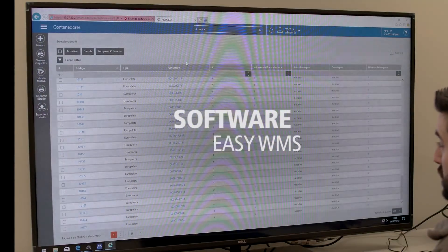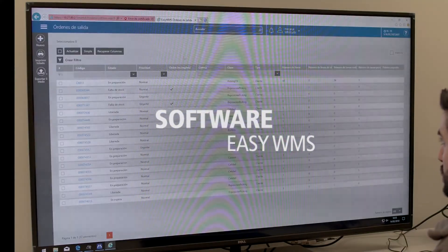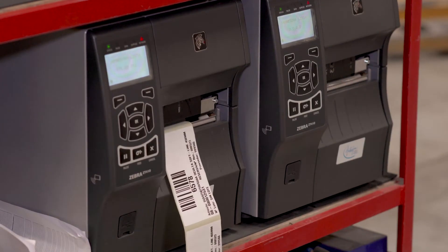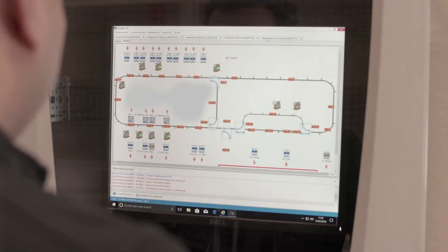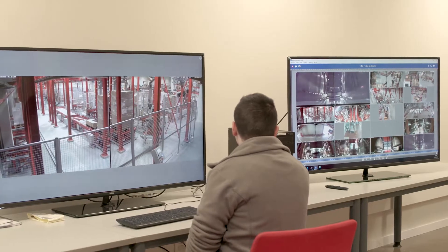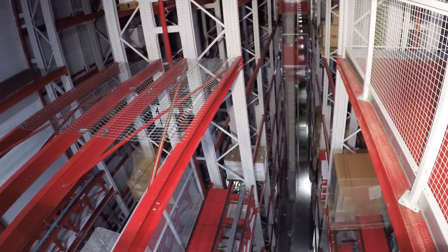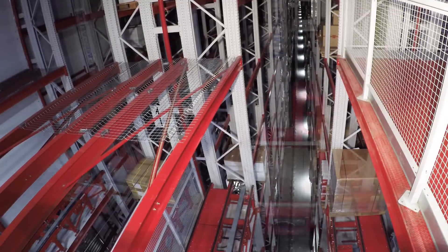The whole system is controlled by the Mecalux Easy WMS software that works jointly with Würth's computer system to track and manage all goods as they flow through inputs, outputs and storage. The installation is organized and monitored by a management system that uses video surveillance to oversee the different warehouse zones.